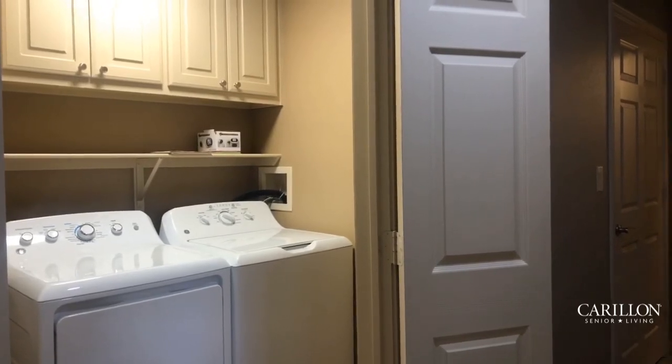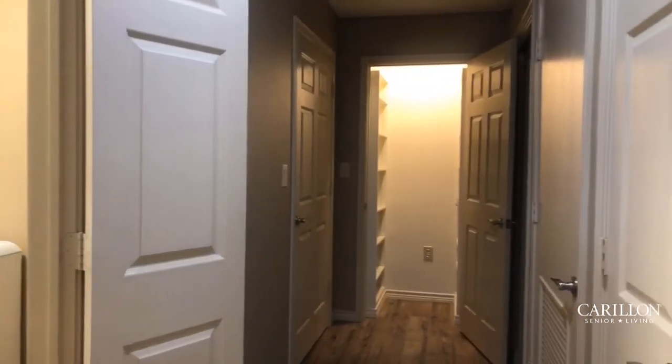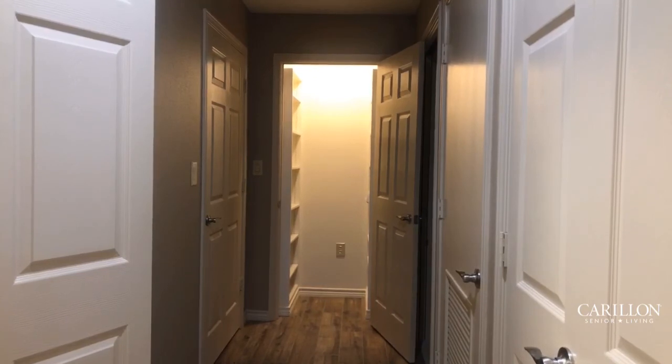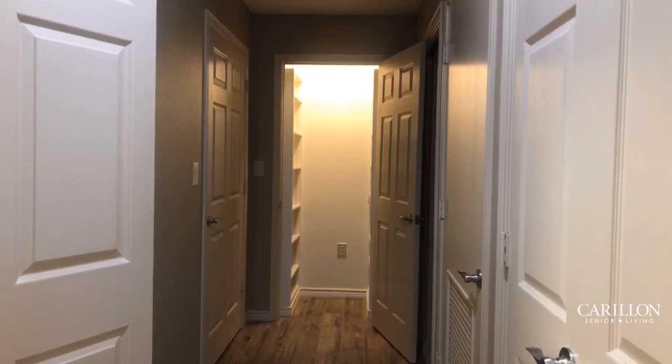We're going to take a quick look down the hallway. This hallway has great tile — it's a wood-looking tile actually. Your second bedroom is located to the right and your second bathroom to the left, and as you can see you've got a great extra storage space down at the end of the hall. We cannot wait for you to call Carillon your forever home.